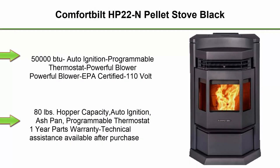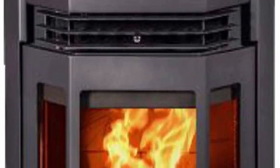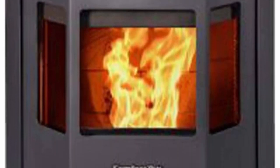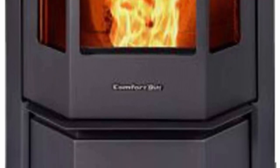Top 1: Comfort Built HP 22N Pellet Stove Black. 50,000 BTU output, auto ignition, programmable thermostat, powerful blower, EPA certified, 110V, 80 lb. hopper capacity, auto ignition, ash pan, programmable thermostat, one-year parts warranty with technical assistance available after purchase, large viewing area bay design in carbon black.